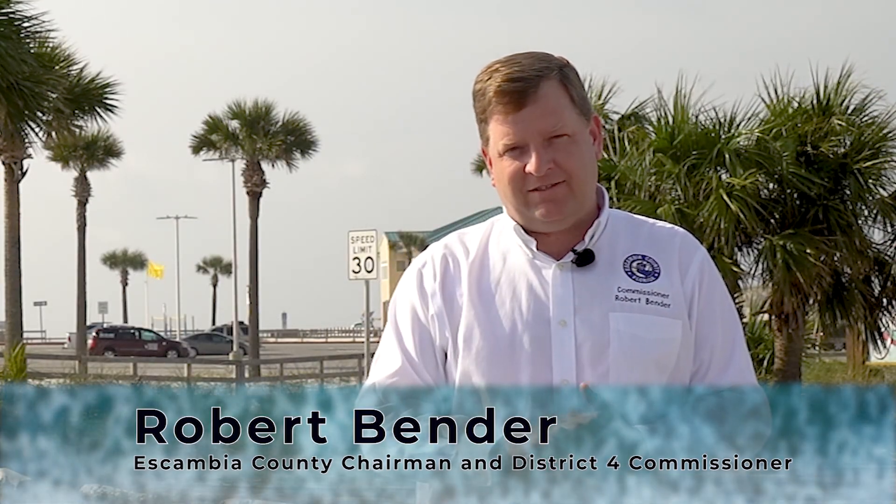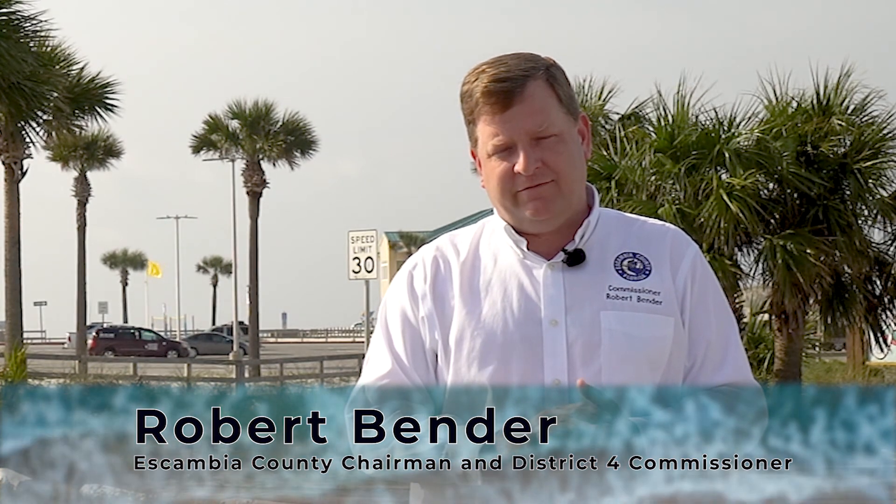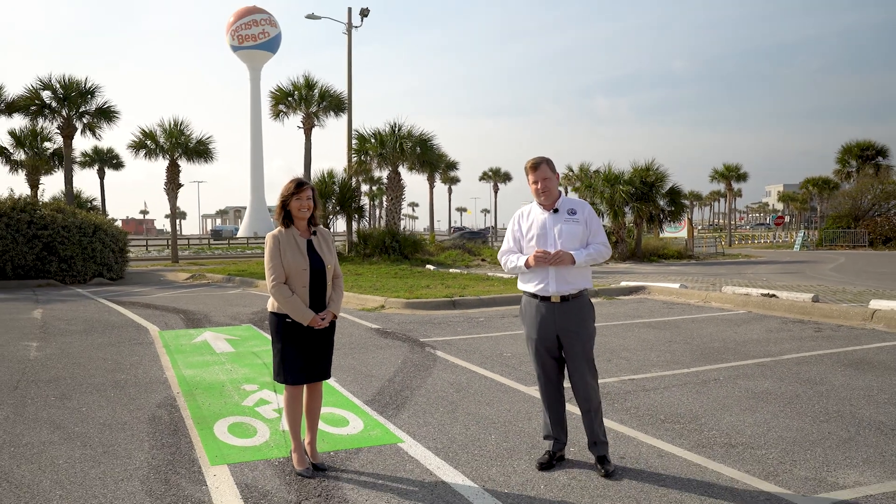We're standing here in front of the Sandshaker on Pensacola Beach looking at some of the projects we've completed during this offseason. We're going to talk about other projects we're looking to complete before the season kicks off — really give these businesses a chance to recover and hope that everyone comes out and enjoys the beach, getting here a little bit quicker no matter which mode of transportation they use.